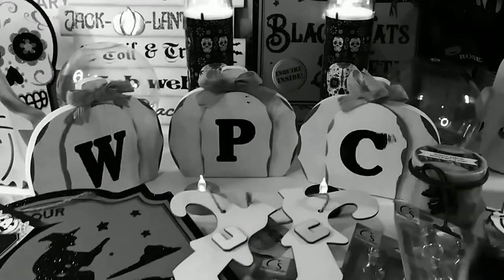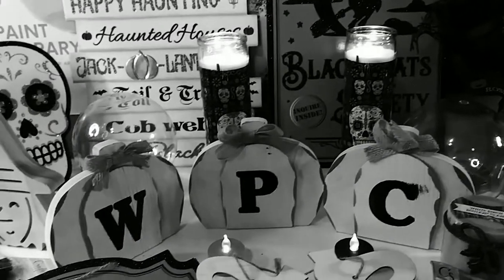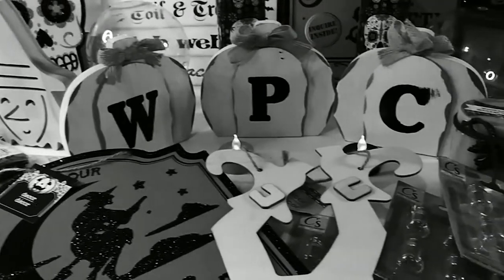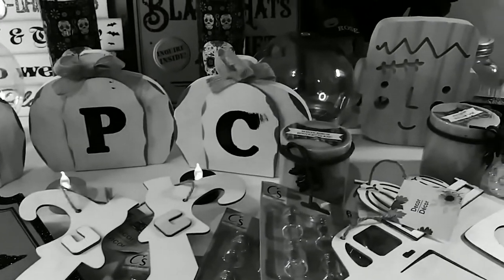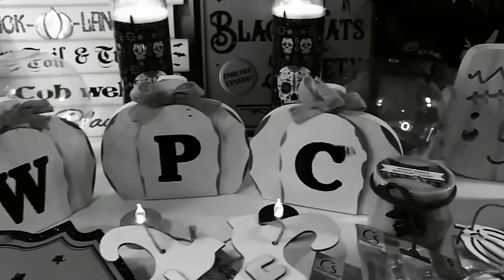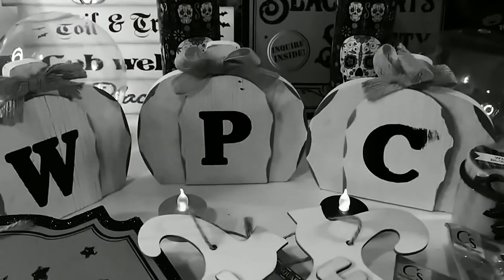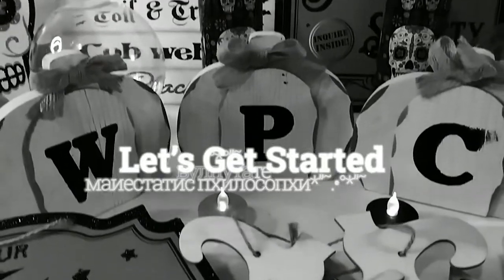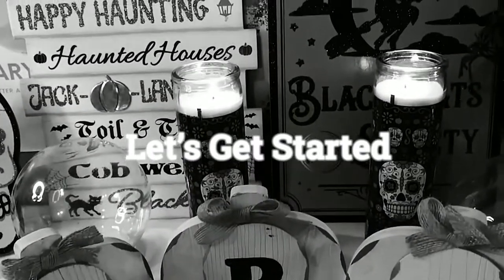Hey guys, welcome back to my channel. It's Marisa. It is the 1st of October, my favorite time of the year — the spookiest and scariest time of the year, and I am just loving it. So in honor of that, we are having a Halloween haul. Let's get started.